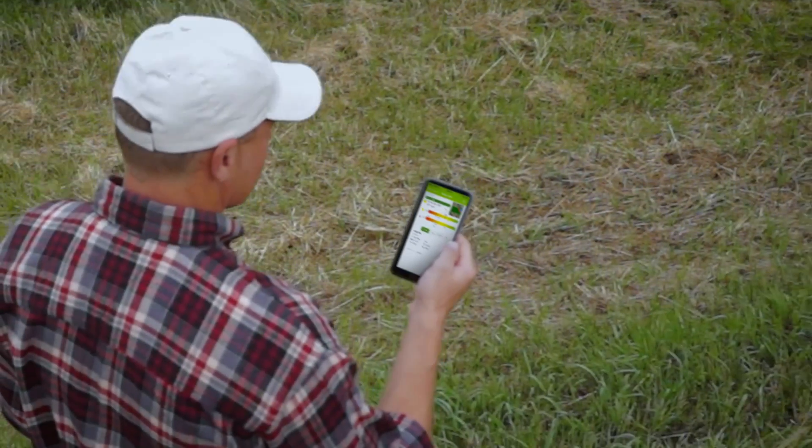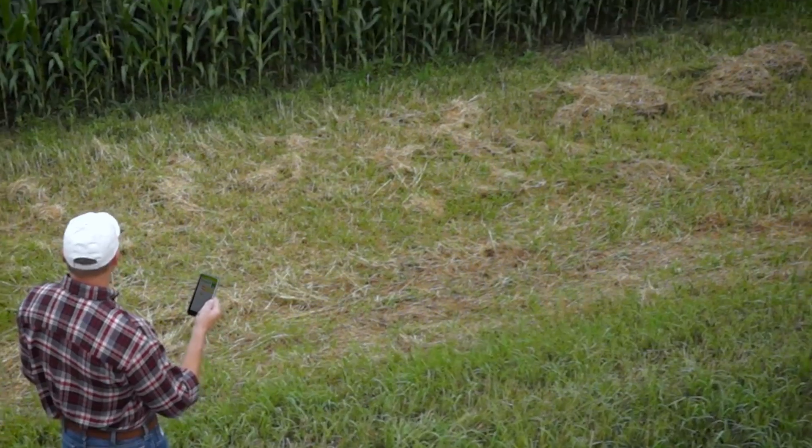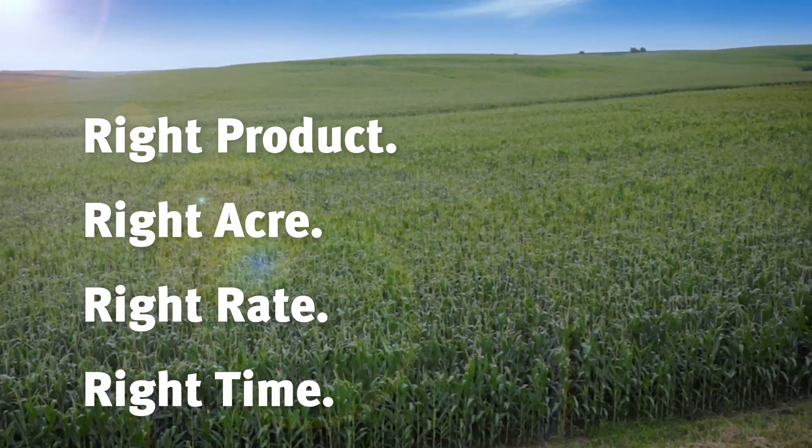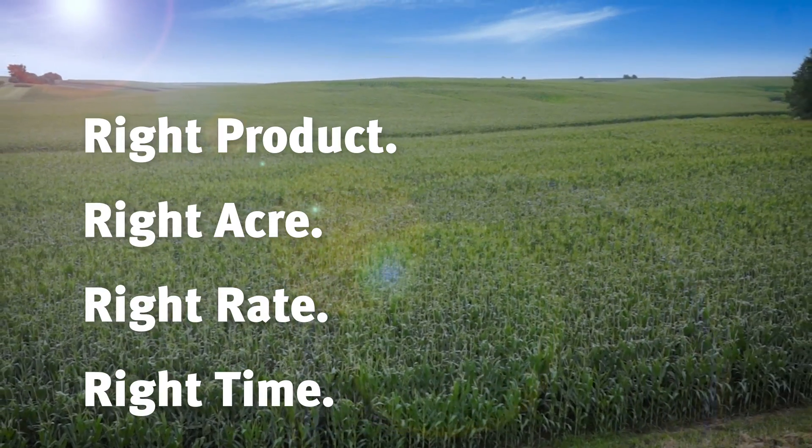Download the app, enroll your fields in the new pro-level N-Circa nitrogen service, and start getting your nitrogen levels in balance with your yield and financial goals today.